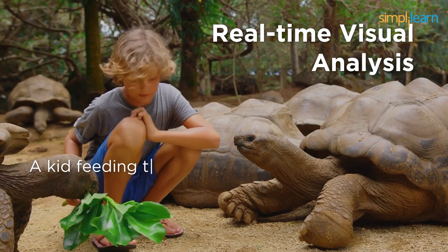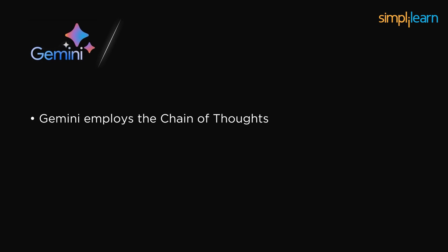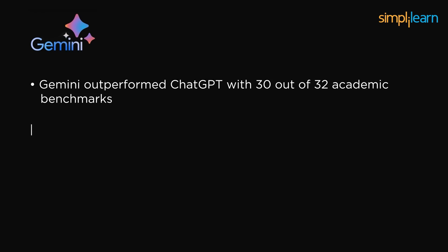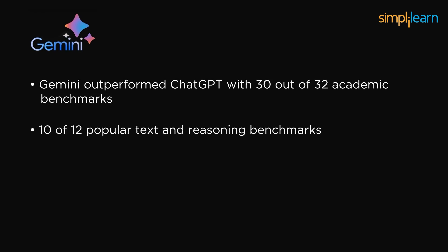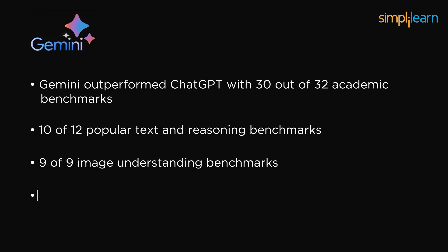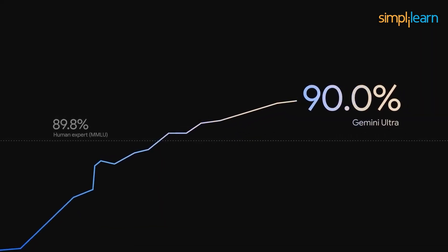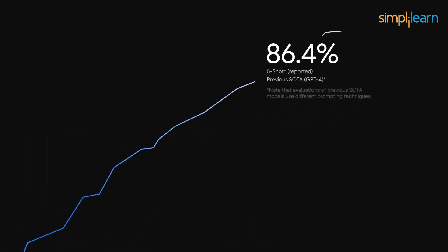Starting with availability, both ChatGPT and Gemini were tested to their full potential across benchmarks including weed recognition, real-time visual analysis, and text recognition, and the results were favorable towards Gemini. Gemini employs the chain-of-thought technique, while ChatGPT relies on the five-shot technique, which could impact their final scores. Gemini outperformed ChatGPT with 30 out of 32 academic benchmarks, including 10 out of 12 popular text and reasoning benchmarks, 9 of 9 understanding benchmarks, 6 of 6 video understanding benchmarks, and 5 of 5 speech recognition and translation benchmarks. Overall, Gemini AI scored 90%, surpassing ChatGPT at 86.4%.